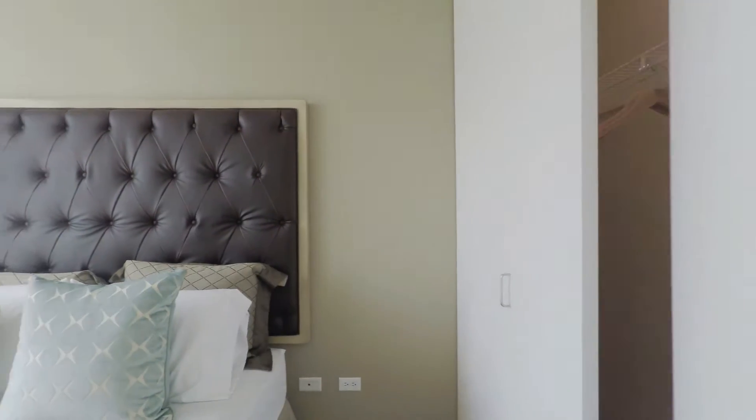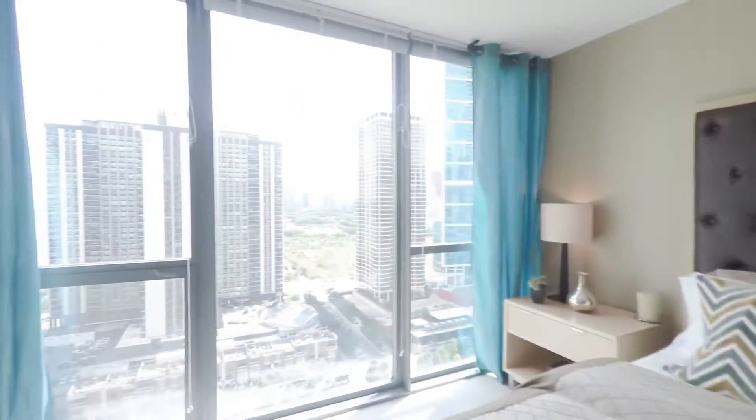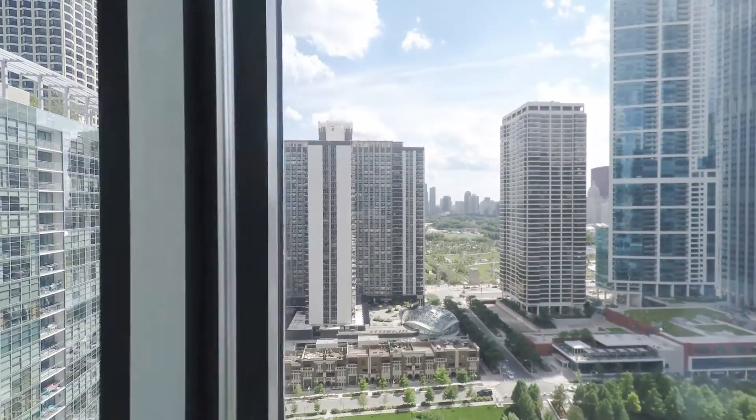The bedroom features floor-to-ceiling windows that offer stunning views of Chicago and the Lake Shore East neighborhood. As a south-facing unit, you'll also get lots of natural sunlight.